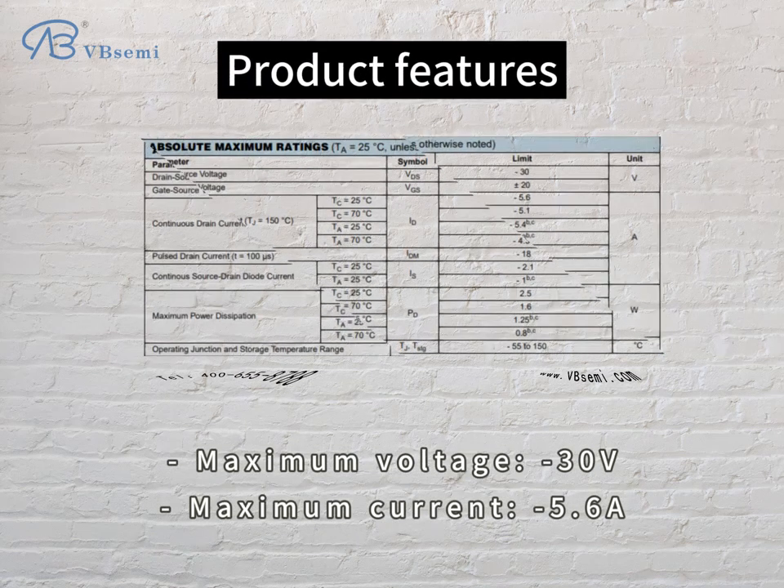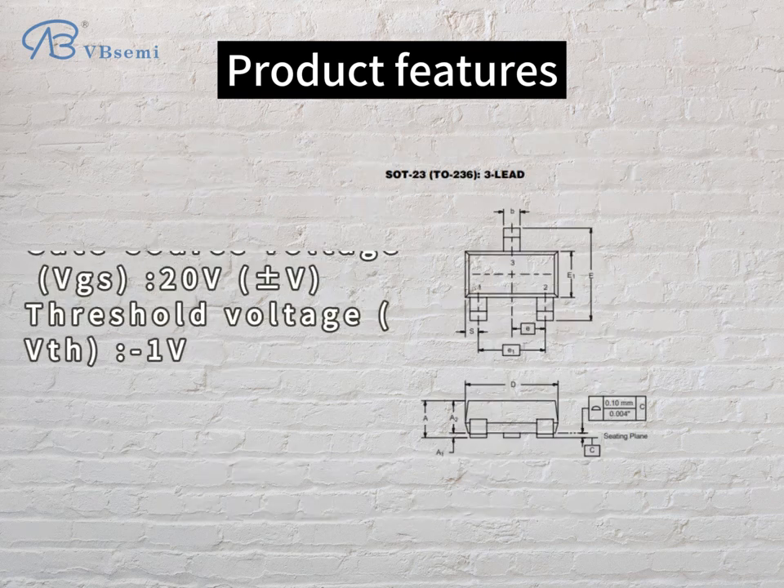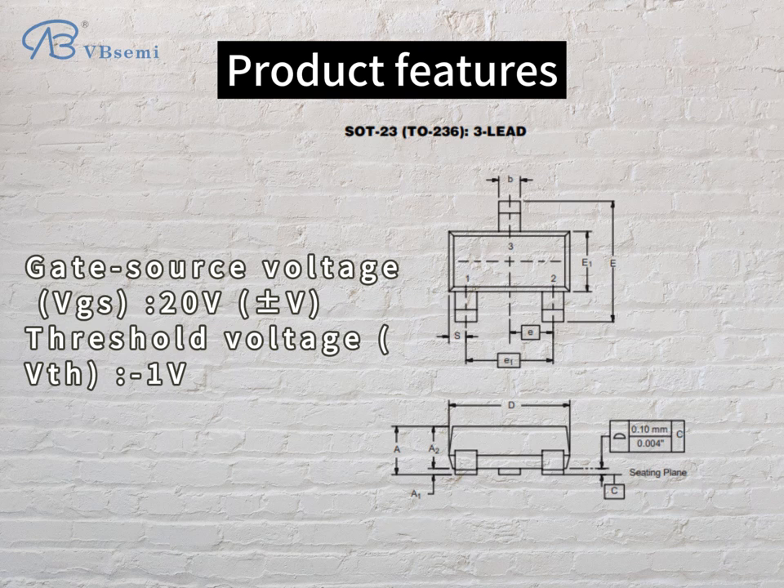Product features: Maximum voltage -30V. Maximum current 5.6A. Gate source voltage VGS, 20V. Threshold voltage VTH, -1V.